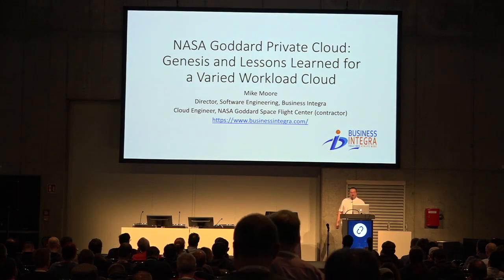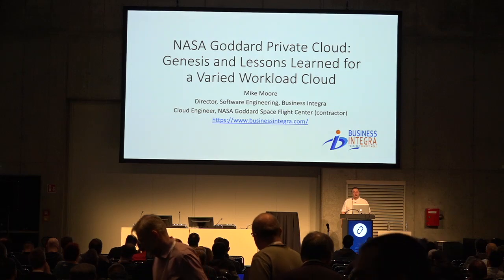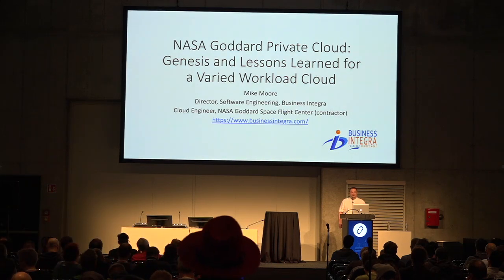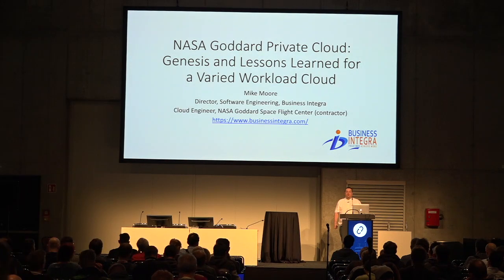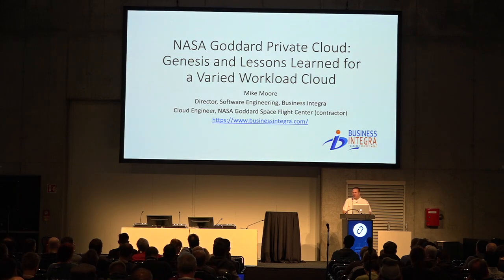The reason that I have two titles: I started working at corporate and was promoted to Director in January of 2017. Then Business Integra started the NASA contract in February, and pretty much immediately the contract put out a task order asking for a wide breadth of support for private cloud. Being the nerd that I am, always wanting to work for NASA, I volunteered. So I work for NASA as a contractor now, and that's why I have two titles.